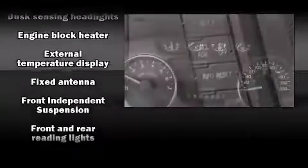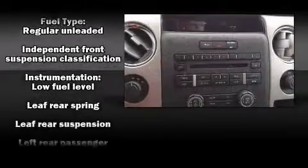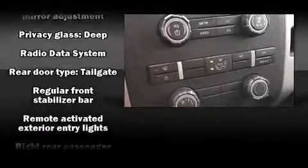Additional features include one-touch window functionality, a tachometer, a rear step bumper, an outside temperature display, fully automatic headlights, and a split folding rear seat.